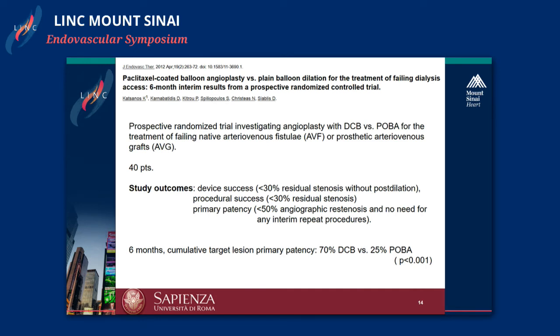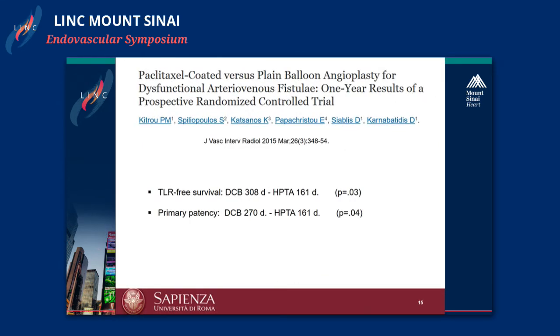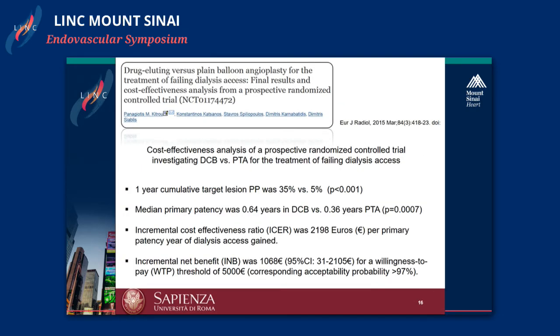Dr. Katsanos and his group performed a very interesting randomized study comparing DCB versus standard angioplasty in different situations for failing native AV fistula and AV graft. In 40 patients at six months, the primary patency was 70% for DCB versus 25% for angioplasty alone. The same group also performed a sub-analysis after one year: TLR-free survival was more than 300 days for DCB versus just 160 days for high-pressure PTA. They also evaluated costs and found that although DCB costs more upfront, by tremendously decreasing the number of re-interventions, the overall economic outcome is better.